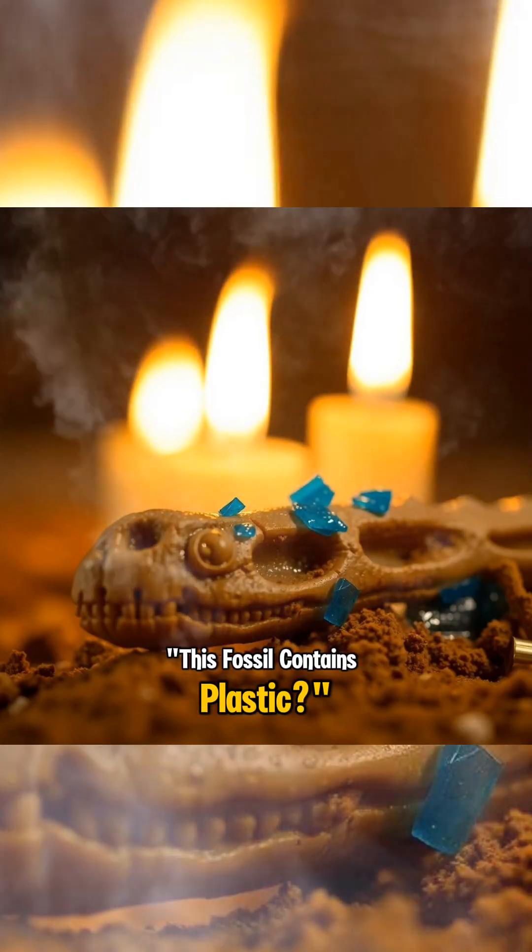This fossil contains plastic? But before we continue, hit that like button first. Hey, let's go on.